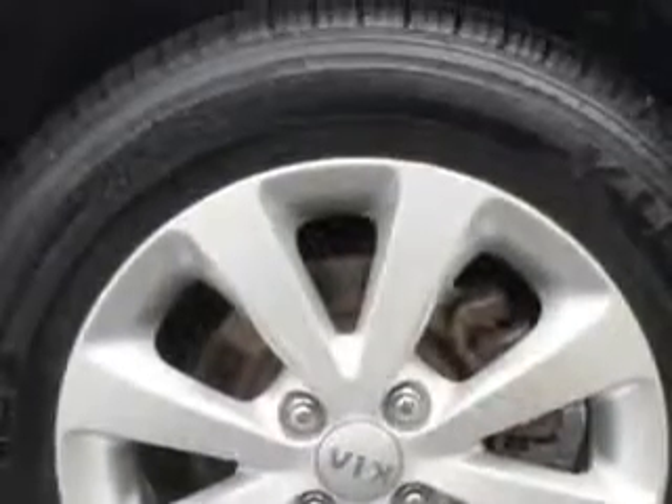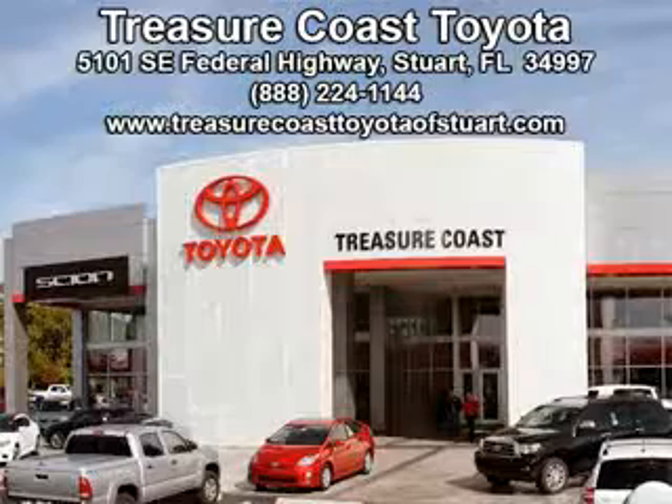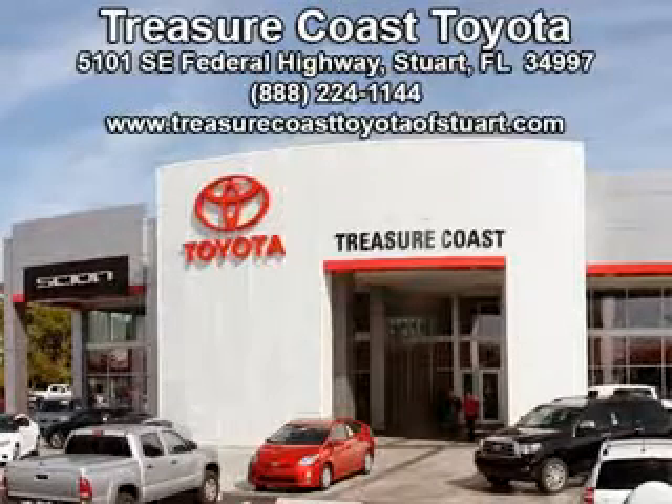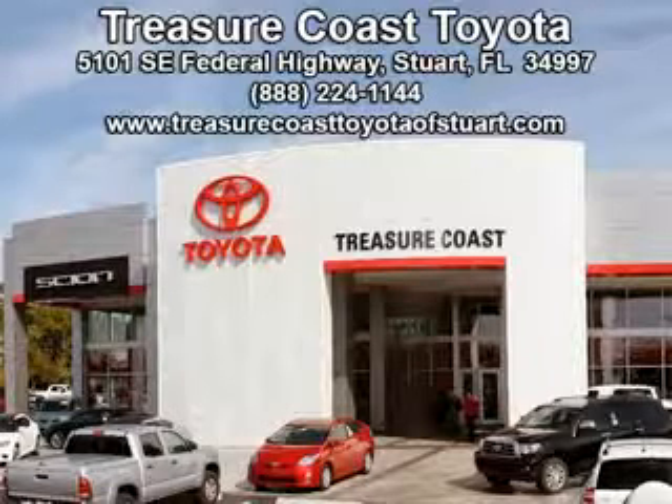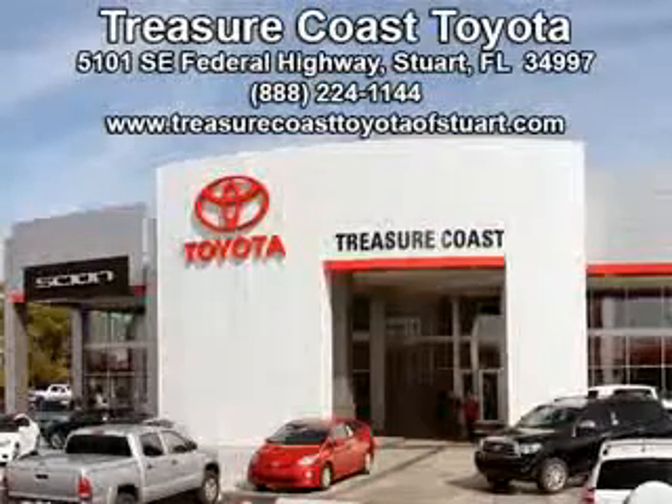Enjoy the drive and have peace of mind in this 2013 Kia Rio 5. See us at Treasure Coast Toyota today. Come visit our dealership in Stuart, Florida at 5101 Southeast Federal Highway, or on the web at TreasureCoastToyotaOfStuart.com, or call 772-236-5082 now to experience the Treasure Coast Toyota difference.